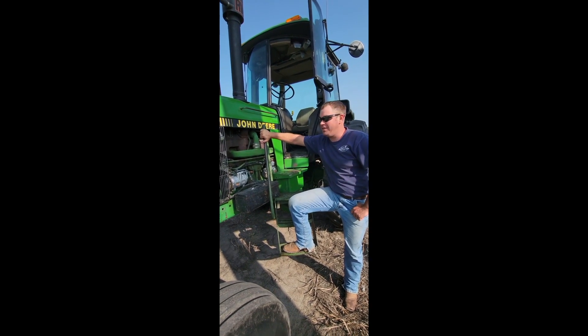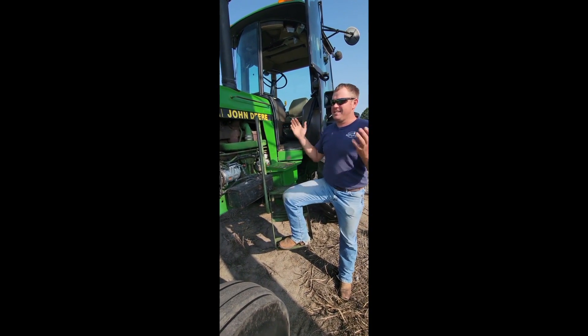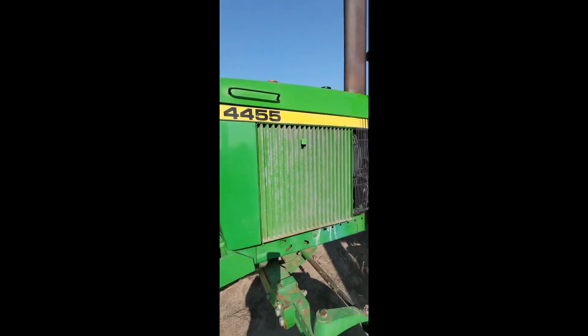Hey everybody, it's Craig with Resteggin Auction. If I seem happy, guys, it's because we have a $44.55 to offer you on auction time.